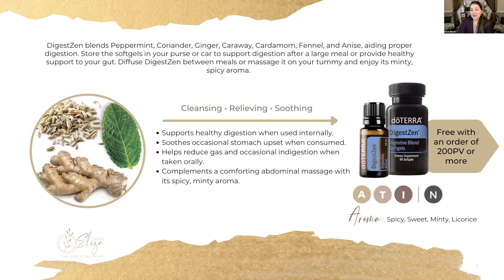Let's move on to another popular oil, which is DigestZen. You can get both the essential oil in a 15 milliliter and the soft gels absolutely free with any order of 200 points or more. That can be a one-time order, a loyalty reward order, or an enrollment order — any of those will qualify.